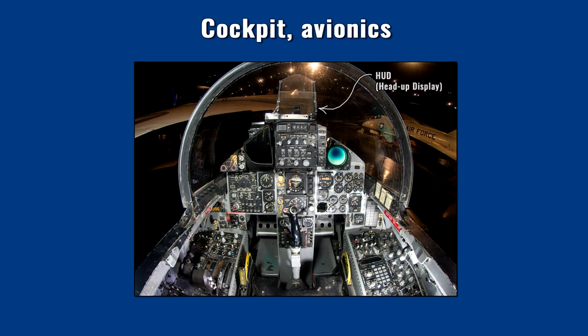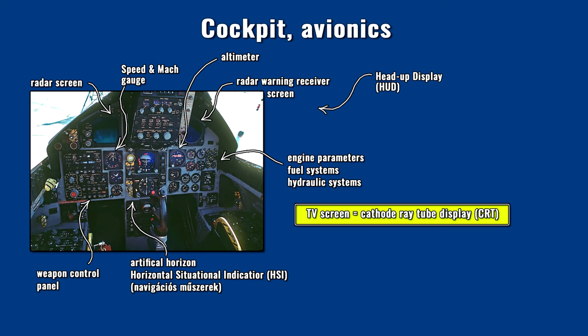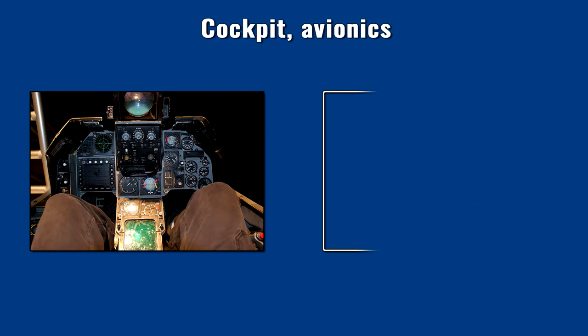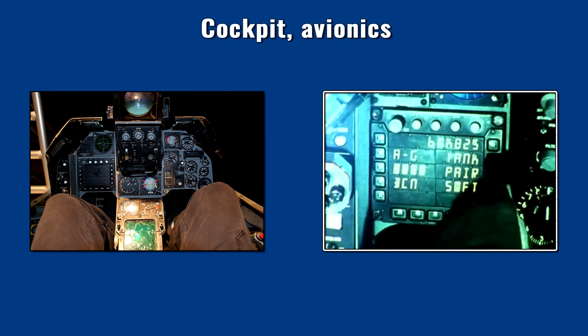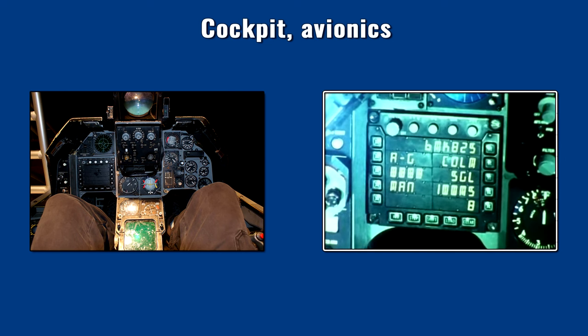The view from the F-15 cockpit was better compared to the Tomcat — the cockpit frame blocked a much smaller area. The Eagle had a real HUD, but regardless of this, the cabin still resembled late-60s planes with lots of electromechanical instruments and switches. The only exception was the appearance of a control panel under the HUD — on the left side was the radar screen, on the right was the radar warning receiver display, also on a TV screen. This type of placement later became more and more common.